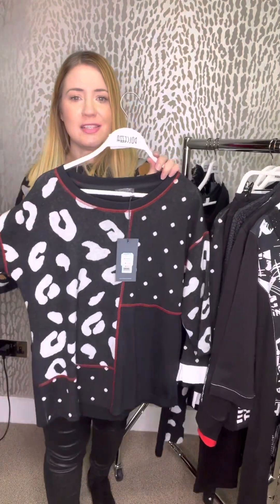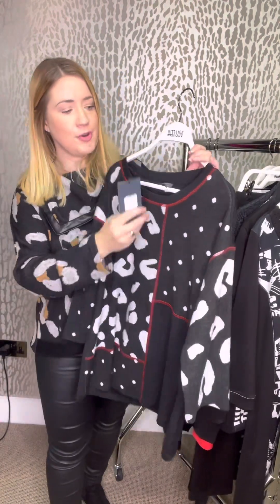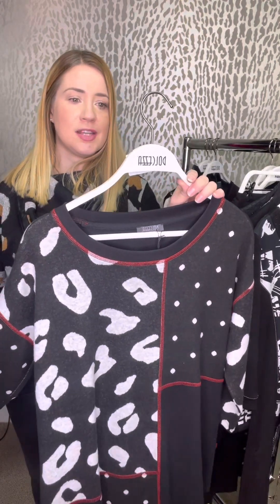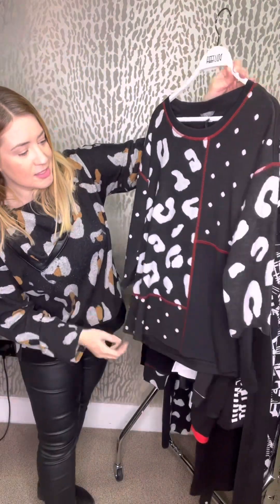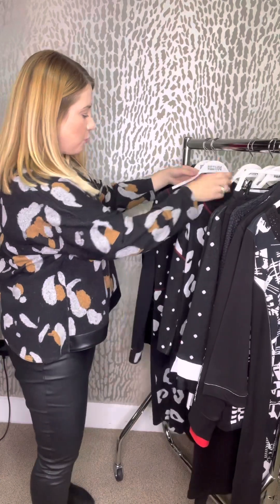And then this little top is next — you've got the combination print on here: the big animal print and then the polka dot print as well, and then the red thread as the trims. £75 this one is, and we've got this in an extra small right the way through to an extra large. Three-quarter length sleeves — I love that sort of panelling design, just makes it look a bit different. And then a plain back on that one. Again, that's that soft touch sort of fabric too — makes you feel really warm.